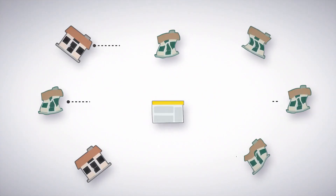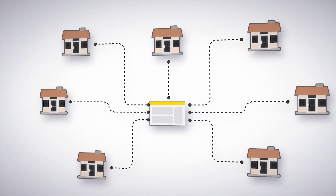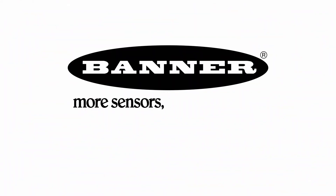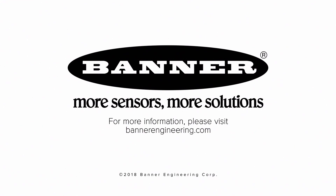Maximize drive-thru business, save costs, and monitor multiple locations with smart vehicle detection solutions from Banner Engineering. For more information, visit BannerEngineering.com.